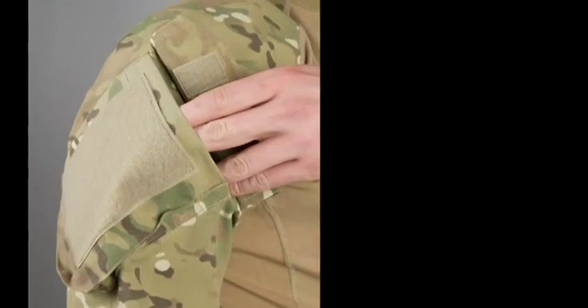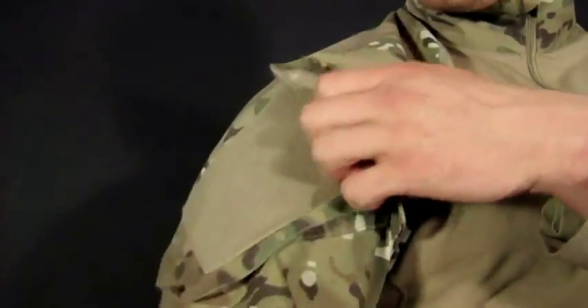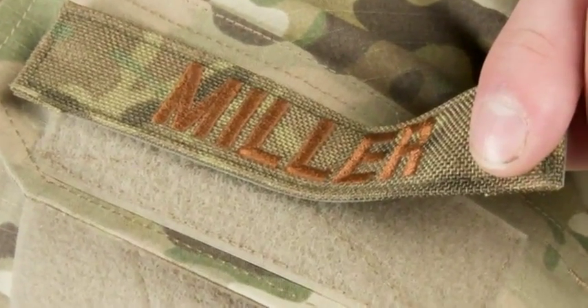The flat seam construction makes the Assault Shirt comfortable even under the heaviest loads. Large slanted shoulder pockets round out the features — the angle makes these easily accessible even when your vest is fully loaded. The Velcro pads on the exterior are ready for any name tapes or unit signatures required.